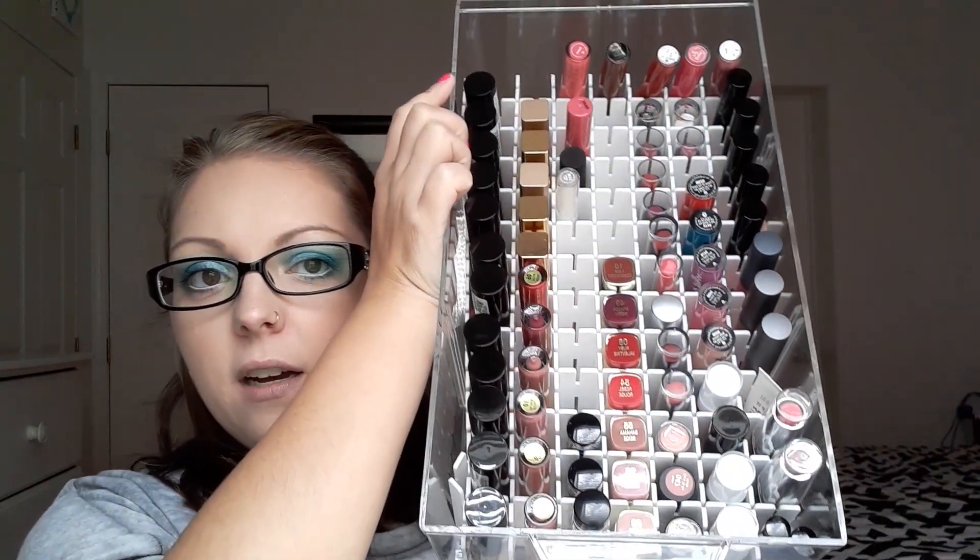I know some of you have requested swatches — I didn't do it when I initially started, but I'm going to try. I'll start off with one row here, which is mostly all Milani stuff, and then just work my way over. As you can see, I have a bit of room to grow, plus I have another one I'll be able to fill, but I don't want to have too much.